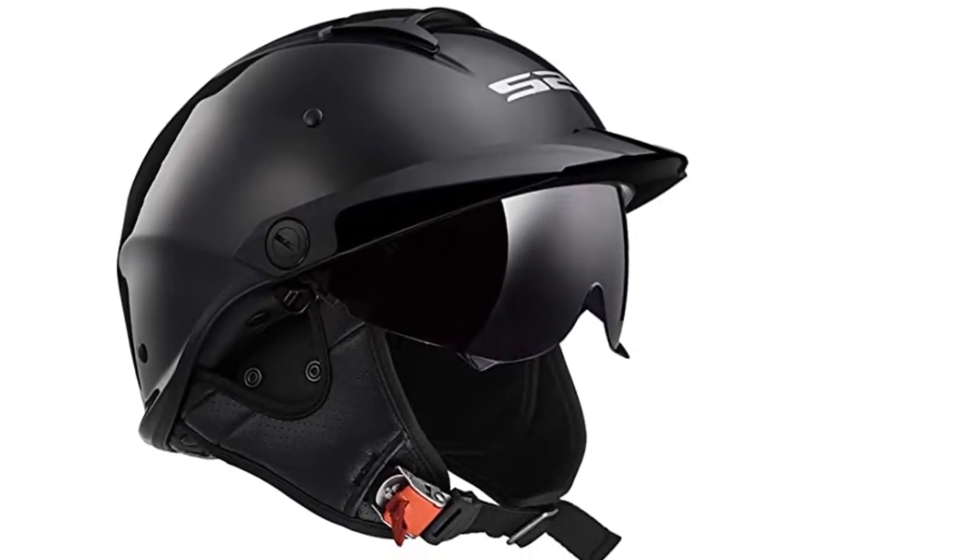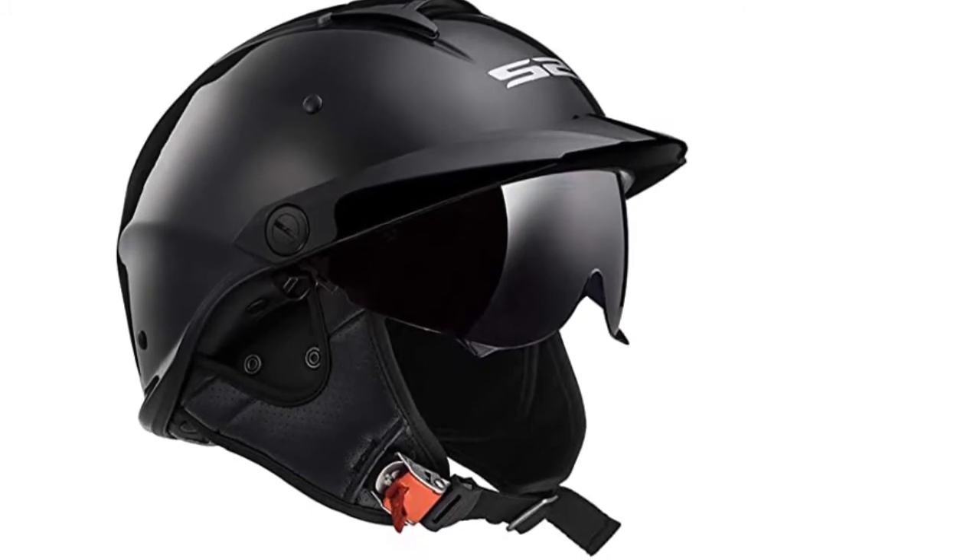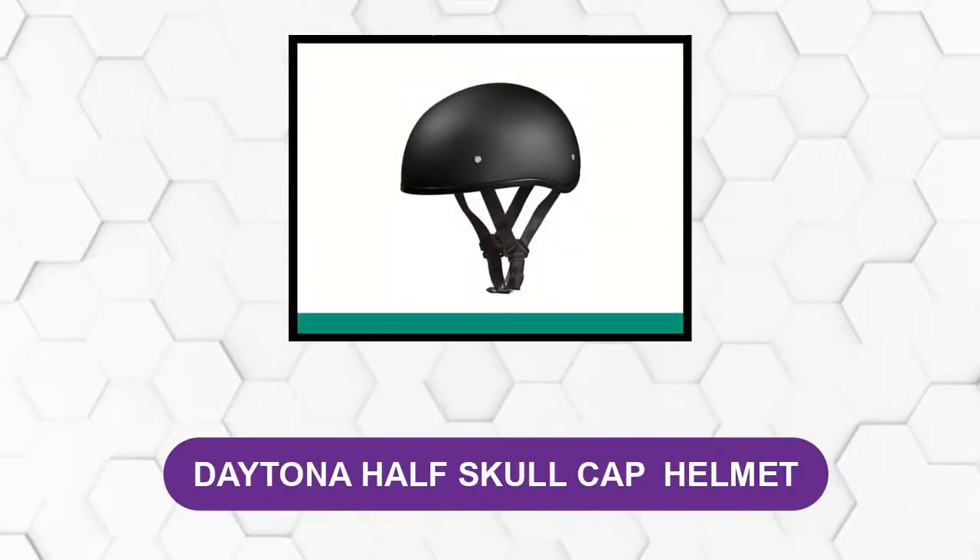In addition, it comes ready to easily connect via Bluetooth to a communication system, so you can easily stay in touch with your fellow riders. At number two: the Daytona Half Skull Cap Helmet.